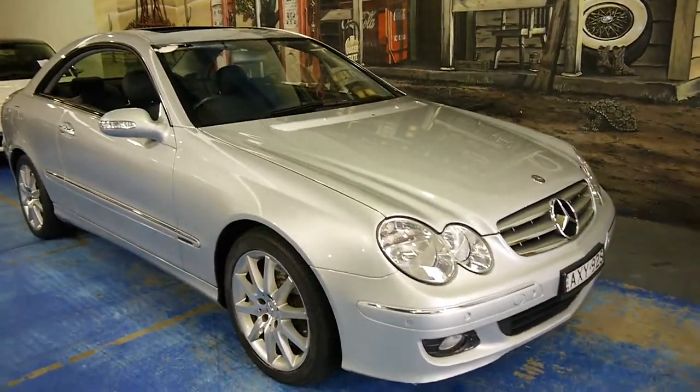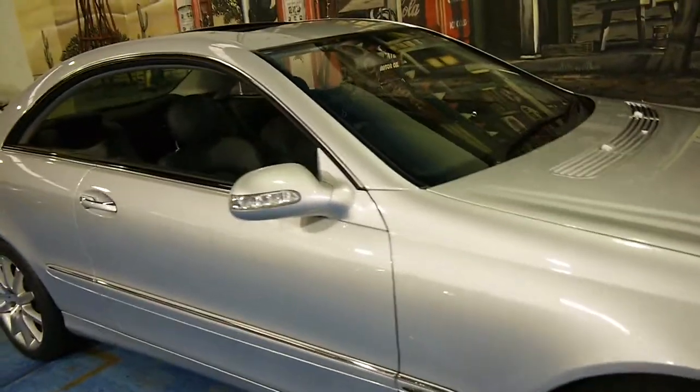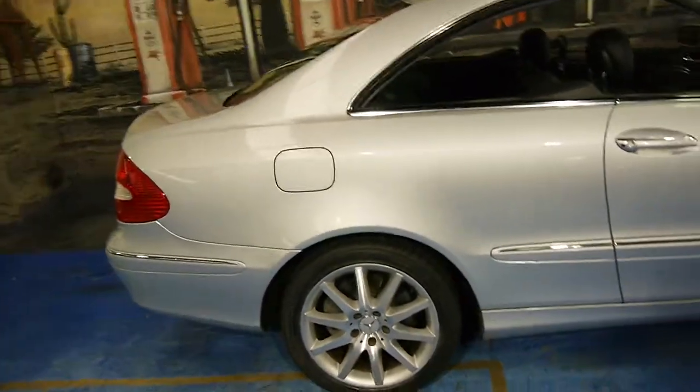This 2006 Mercedes-Benz CLK 500 is absolutely lovely. My name is Philip Tarrant and I'm going to have a chat to you about this lovely CLK we've got here today.